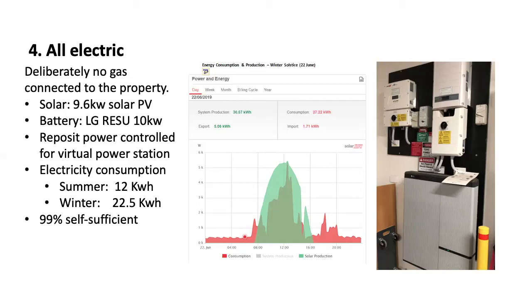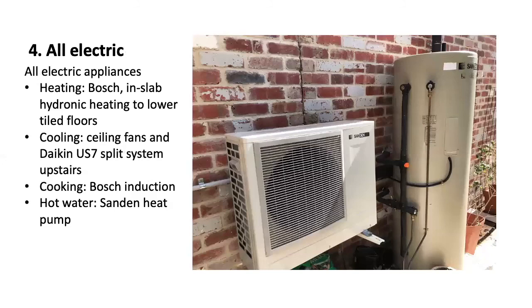All our appliances are electric. We have Bosch in-slab hydronic heating in the lower areas, which is generally enough heating for the entire house. We have a Daikin split system upstairs, but that's generally used only in summer for cooling, and that's only been a late addition to our house. Ceiling fans throughout make an enormous difference to the comfort levels of the house, along with windows that tilt and turn so we can purge the warm air from the house quickly over summer. We also have induction cooking and a solar hot water system, which even in Canberra's chilly climate has proved to be plenty for our family of four.